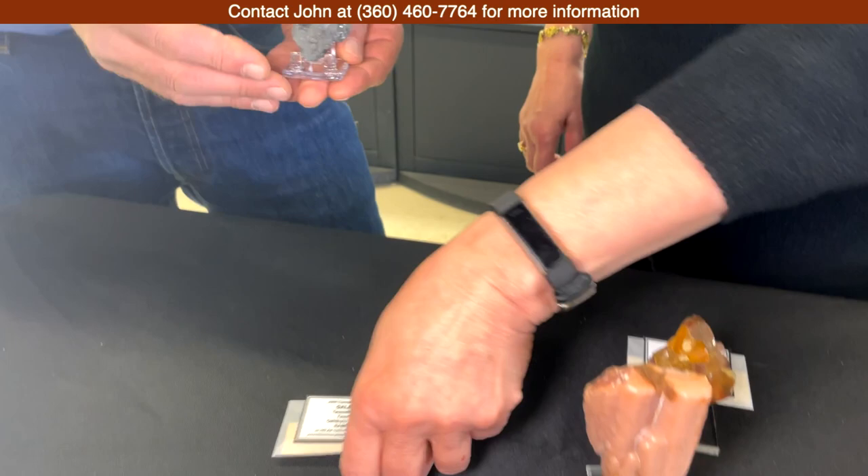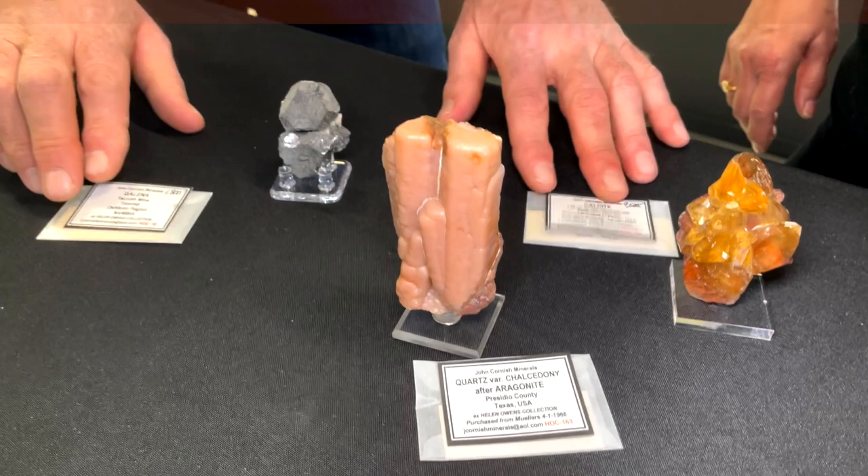All three of these specimens are really unique things that we have not seen on the market previously, and it's great to be able to share that. I know you have many more pieces from the collection still being processed, so we look forward to seeing more of it in 2024. Take care everybody, bye!